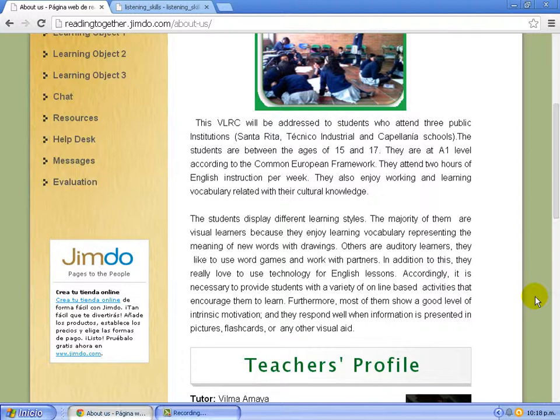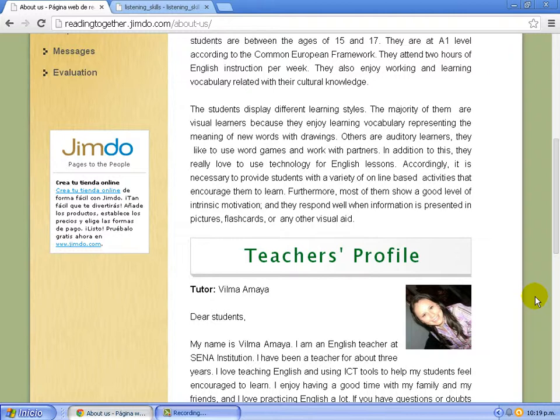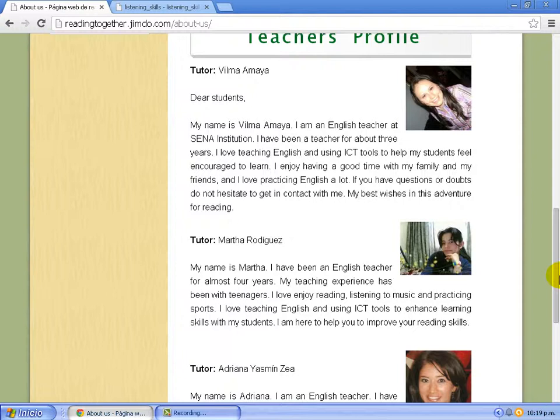The teachers that participated in this project were Vilma Amaya, Adriana Sea, and me. I have been a teacher for almost 40 years and I love to use ICT tools with my classes.